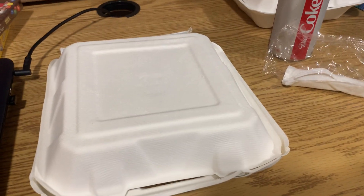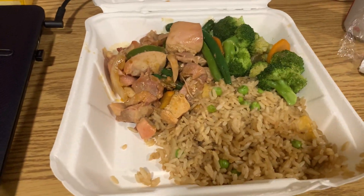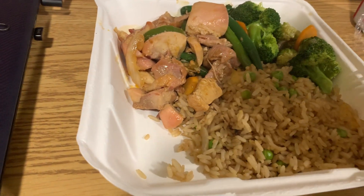Stony Reviews here with a Stony Brook food review. Here we have stir-fry from Westside Dining. I chose fried rice, broccoli, and chicken. They've given me a generous portion — it's plenty for dinner.